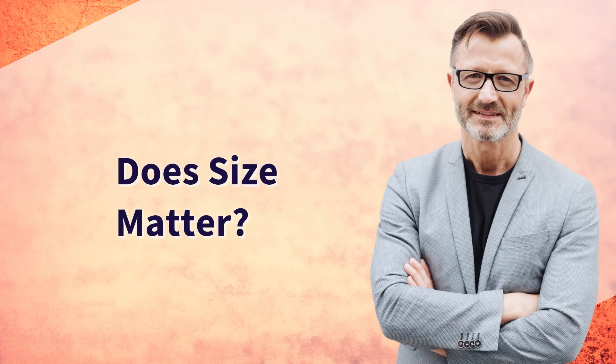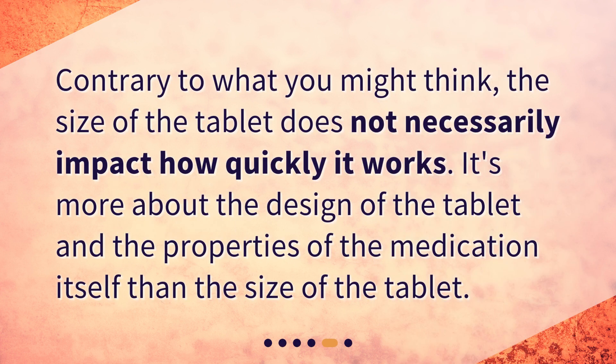Does size matter? Contrary to what you might think, the size of the tablet does not necessarily impact how quickly it works. It's more about the design of the tablet and the properties of the medication itself than the size of the tablet.